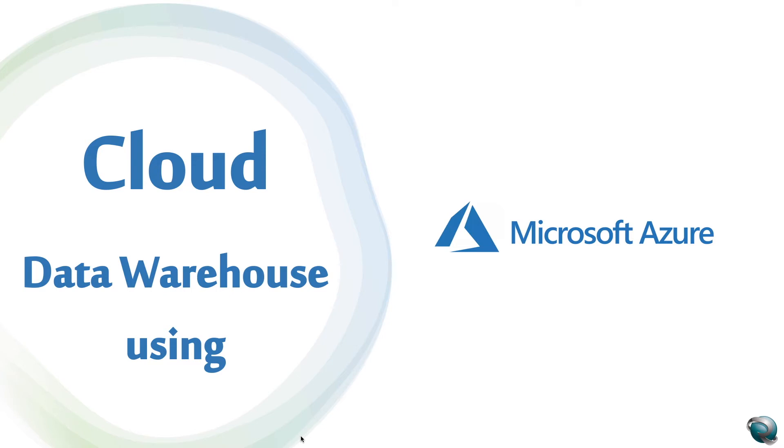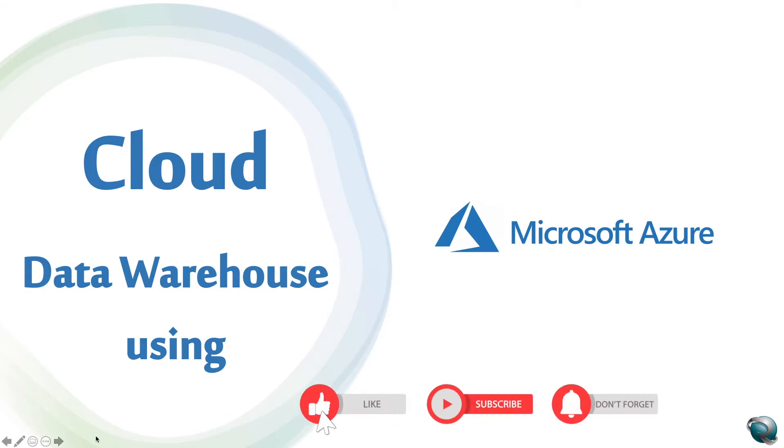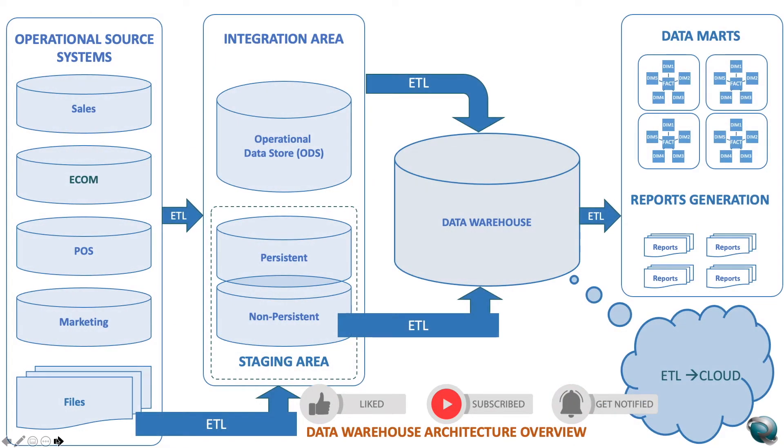Good afternoon, good evening everybody. Thanks for watching my prior videos and supporting this channel. Today we are going to talk about a very interesting topic: cloud data warehousing solutions. Earlier we talked about the traditional warehouse shifting into the AWS cloud ecosystem, and this video is specifically about moving into the Microsoft Azure cloud platform. If you haven't watched my earlier video about the data warehousing overview, I'm giving you a link above — please take a look, it will help you have a deeper understanding of the basic functionality of data warehousing.